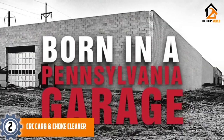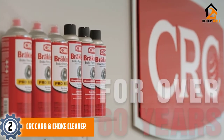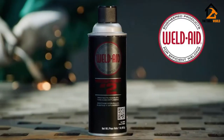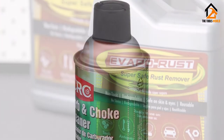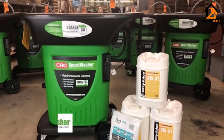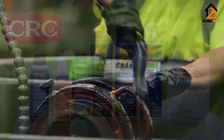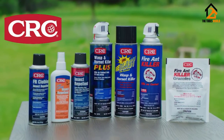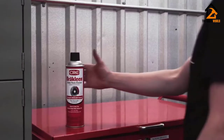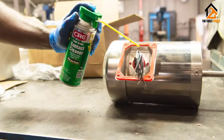At number 2, we have the CRC Carb and Choke Cleaner. You've probably seen CRC's products at your local auto parts store. It makes a variety of cleaners, including our value pick for the best carburetor cleaner. This aerosol can of carb cleaner comes with a storing cap in a 12-ounce can. For those living in California, CRC is a carburetor cleaner you can easily buy. It's VOC compliant and won't harm any oxygen sensors or catalytic converters it comes into contact with. The fast-acting cleaning action works quickly to remove stubborn contaminants, dissolving them to be easily washed off.